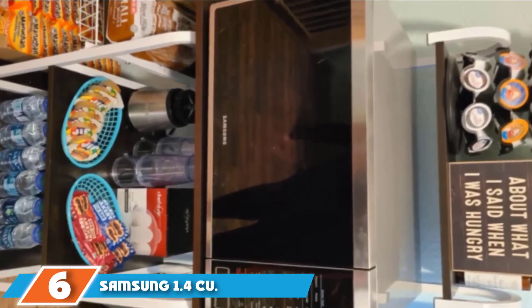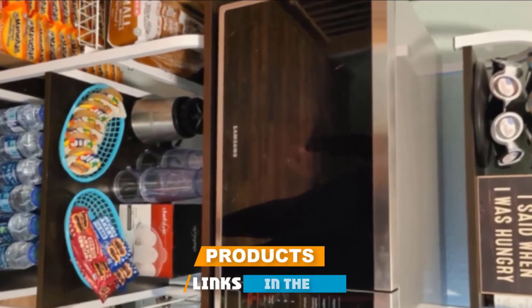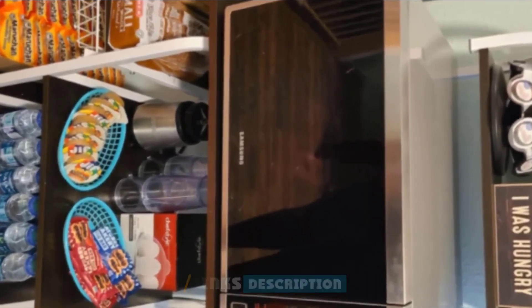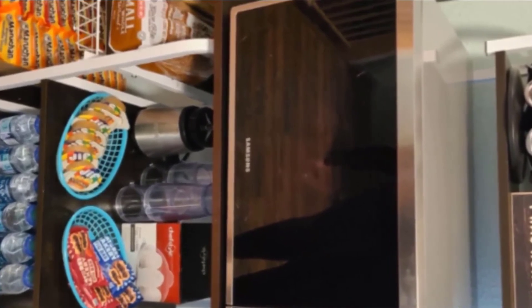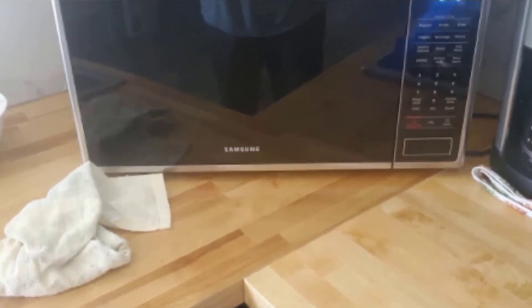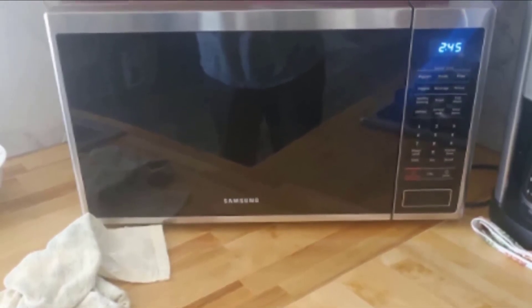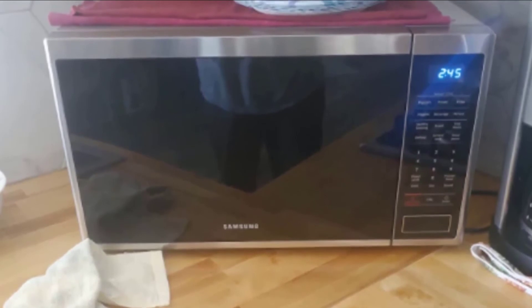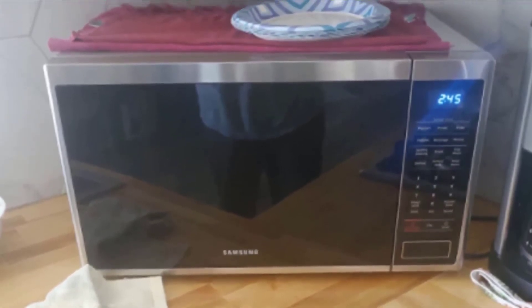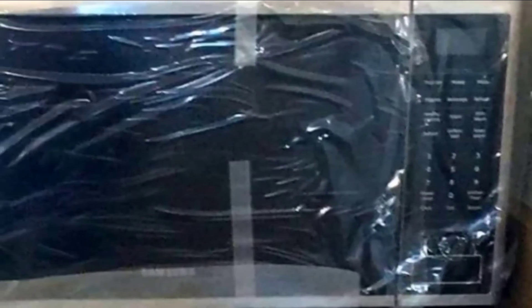The number six position is dominated by the Samsung 1.4 Cubic Feet Countertop Microwave Oven with Sensor. Many reviewers say the smart sensor is the best feature, because it enables no-fail cooking — 'just set it and forget it,' as one reviewer puts it. Another says that thanks to this microwave's sizable interior, the sensor can reheat or defrost just about anything, including baked potatoes, which come out as 'the best microwave potatoes we have ever had.'